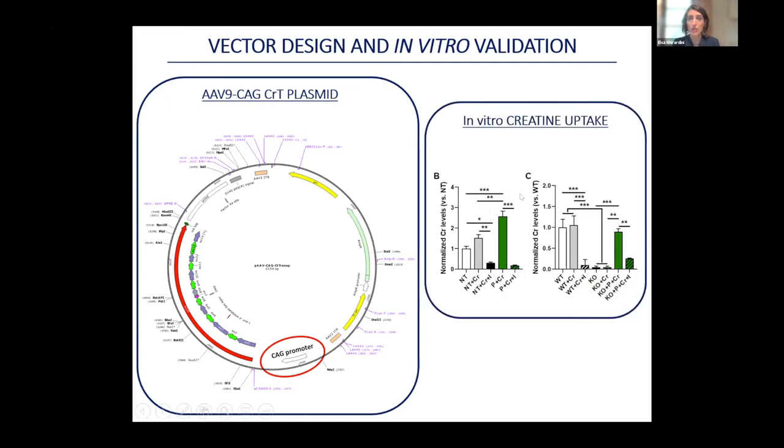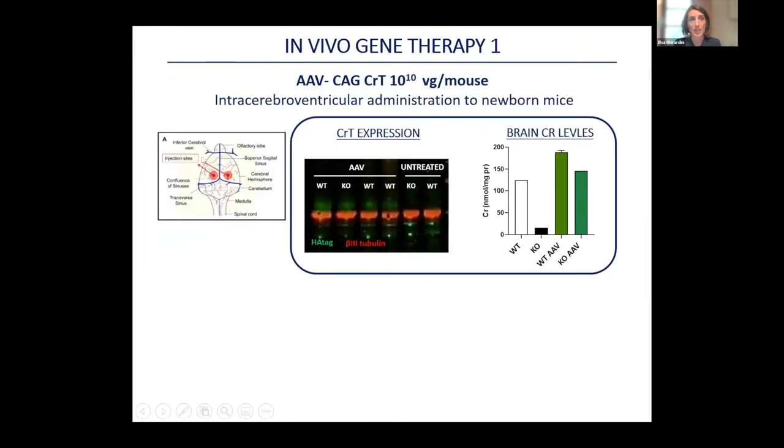Because we wanted CRT expressed widely across the brain, we chose the CAG promoter, which is strong and ubiquitous, meaning the gene would be expressed at high levels in all cell types. Initial testing on cells confirmed the vector was functional — it increased cellular CRT levels and restored CRT levels in skin fibroblasts from our knockout mice. We then moved to in vivo testing, administering the vector directly into the cerebral ventricles of newborn mice at high doses of 10^10 viral genomes per mouse. After four weeks, we were able to detect expression of the transgene in the brain, and protein levels were increased and back to normal in some animals.